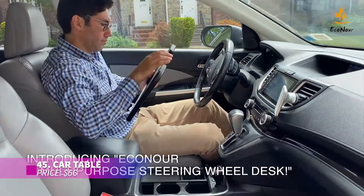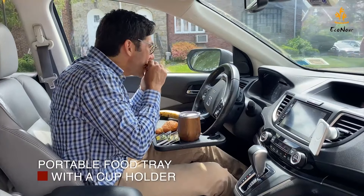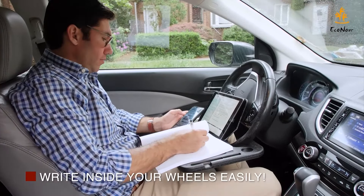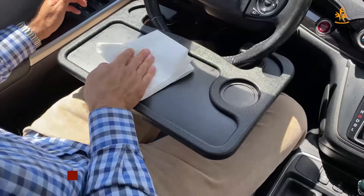Eating on the go just got easier with this steering wheel table. Whether you're grabbing a quick bite or catching up on work, this convenient car tray attaches directly to your steering wheel. Featuring a deep cup holder and a flat surface for meals or laptops, it's the perfect travel companion.